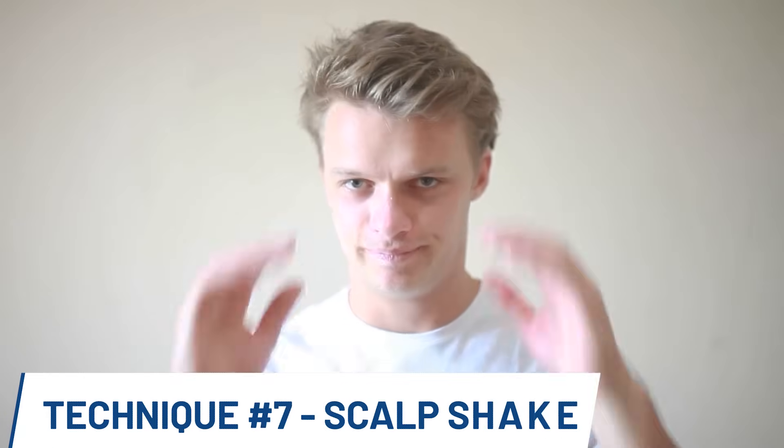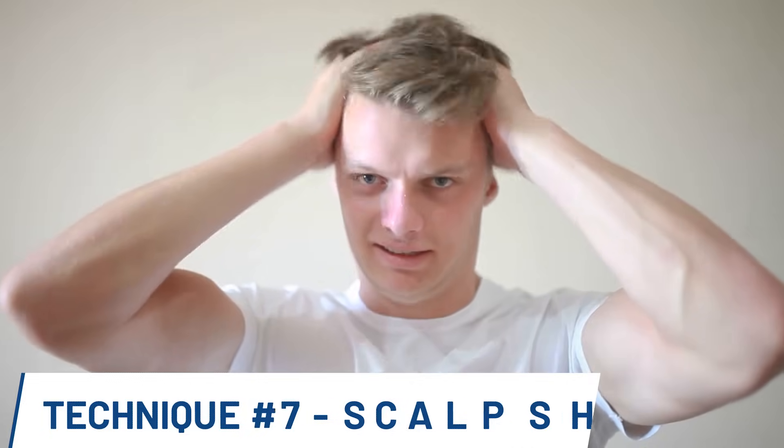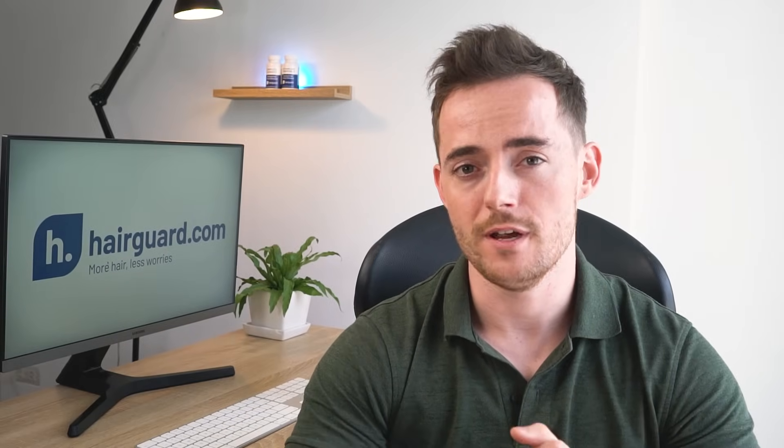In the scalp shake, you grasp the scalp with both hands and shake back and forth. You can do this vigorously, feeling the scalp move around all over the cranium. This will help loosen up the entire scalp and increase blood flow. Your arms will tire pretty quickly, but with time you'll find it easier. Aim for 30 seconds to begin with, and then increase as it gets easier on your arms.